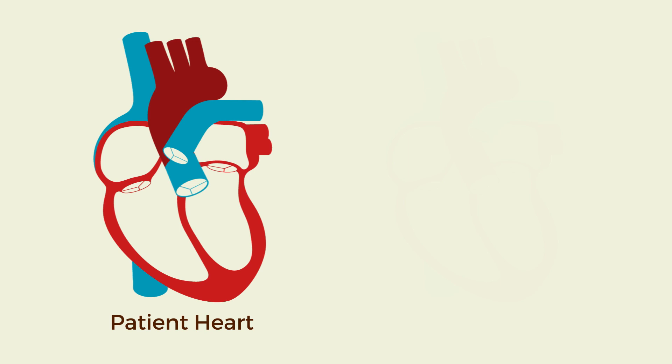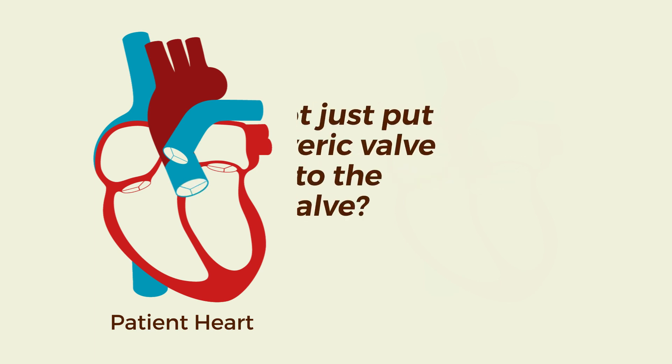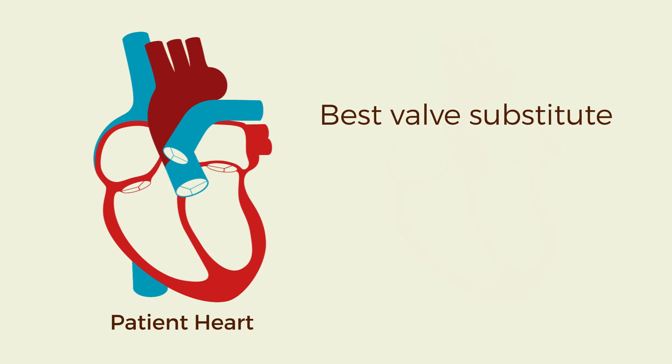The pulmonary valve, when used to replace the aortic valve, continues to live and starts to take on the characteristics of an aortic valve, thereby providing a living aortic valve substitute. You may ask why not just put a cadaveric valve right into the aortic valve. That is because we want to use the best valve substitute in the most critical position, which is the aortic position.